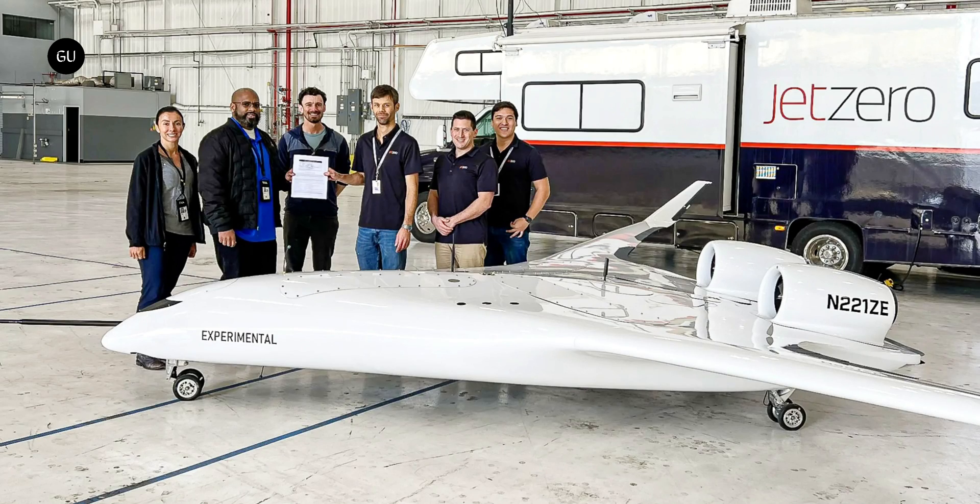The company announced that the FAA has granted an airworthiness certificate to its smaller-scale demonstrator. Known as the Pathfinder, this model packs a 7-meter wingspan, making it just 12.5% the scale of the full-size aircraft.